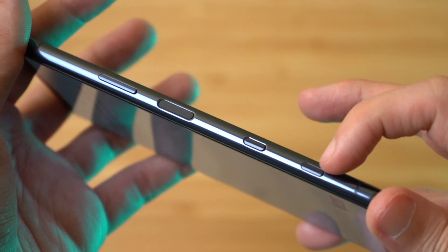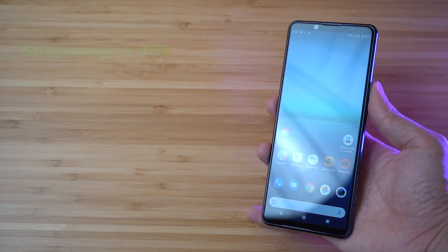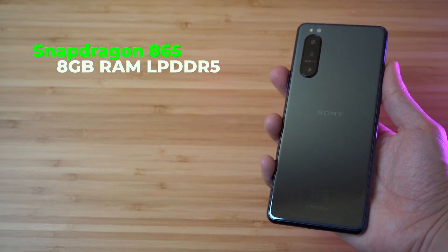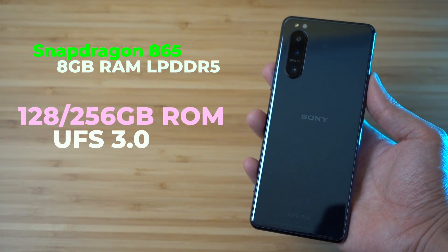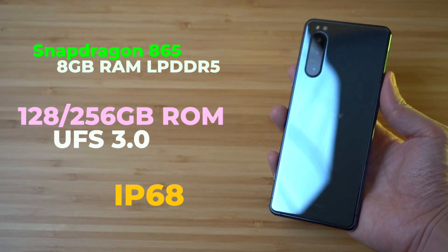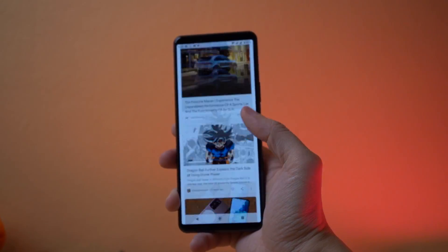The specs are similar to the Xperia 1 II: Snapdragon 865 processor, 8GB LPDDR5 RAM, with 128GB or 256GB UFS 3.0 storage, and IP68 water resistance. Software runs on Android 10 with Sony's custom skin on top.